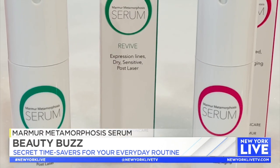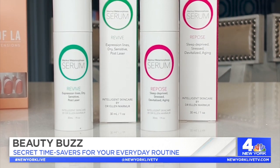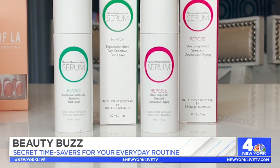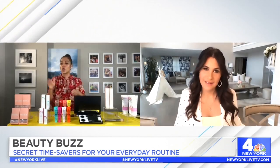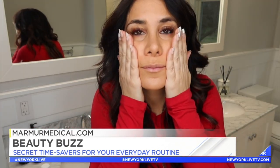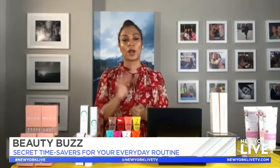She has two products: the Repo Serum and the Revive. They both contain peptides and antioxidants, and one even has cucumber to soothe the skin. The best thing is they are an all-in-one — you don't have to have 20 different products, you can just use this. It's $85, but it's so worth it because you're replacing about five products. You can get it on her site or on Amazon.